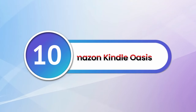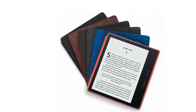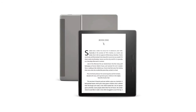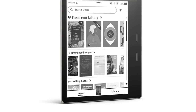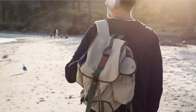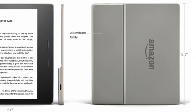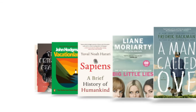Number 10: Amazon Kindle Oasis. Amazon manages to keep making its Kindle eBook readers better and better. The Kindle Oasis has all the same features as older versions, such as built-in Wi-Fi and access to millions of books, newspapers, and audiobooks, plus new features like the latest e-ink technology for fast page turns. Have a friend or family member who loves reading? This is the best gadget gift you can get them.